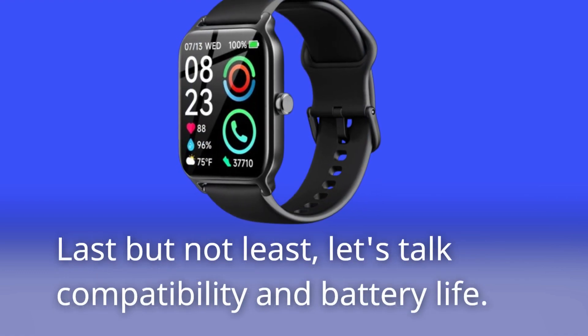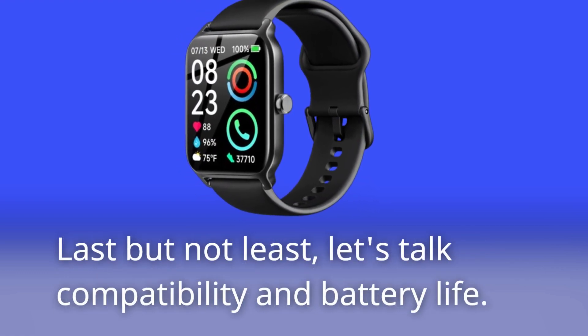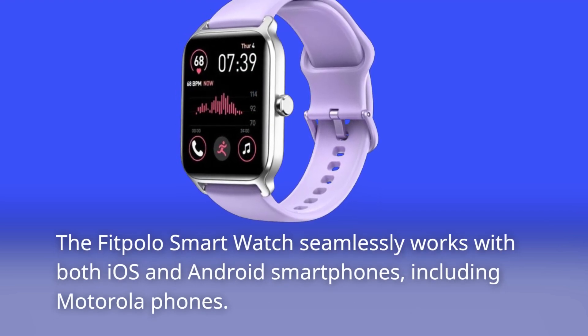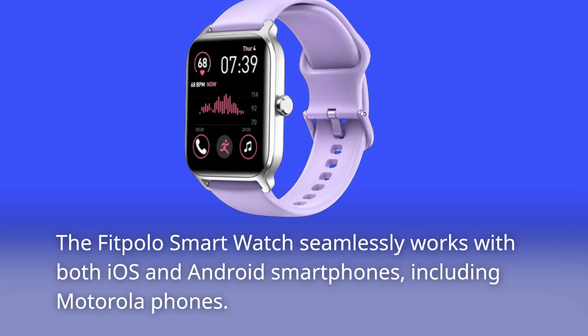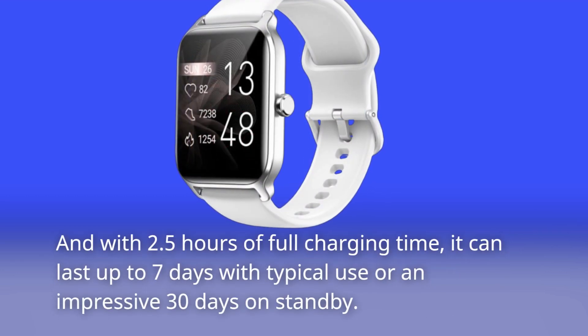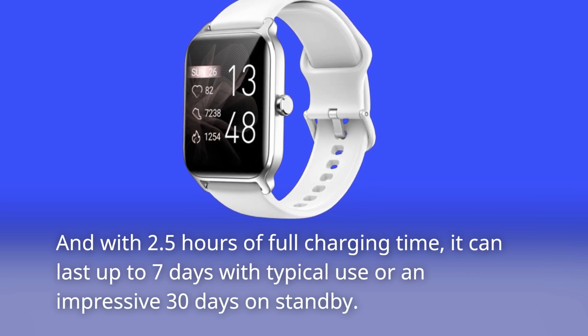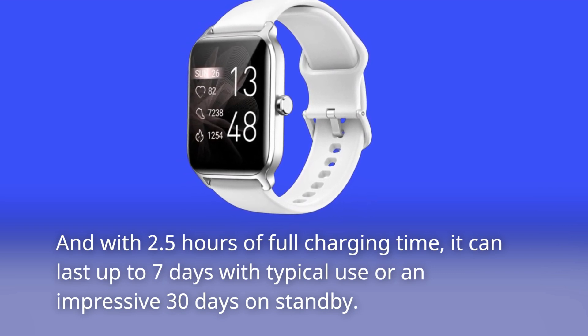Last but not least, let's talk compatibility and battery life. The FitPolo smartwatch seamlessly works with both iOS and Android smartphones, including Motorola phones. And with 2.5 hours of full charging time, it can last up to 7 days with typical use or an impressive 30 days on standby.